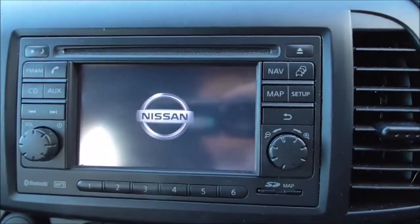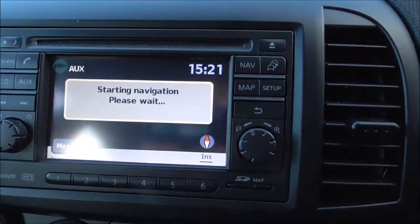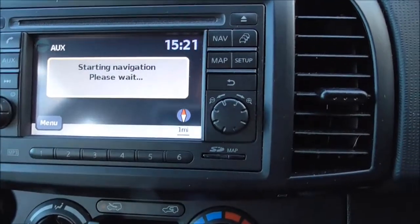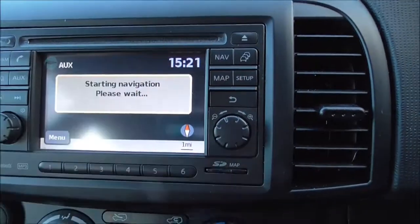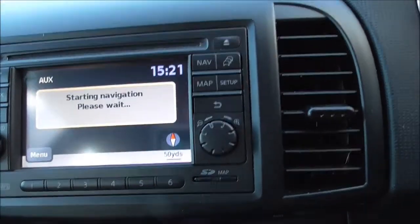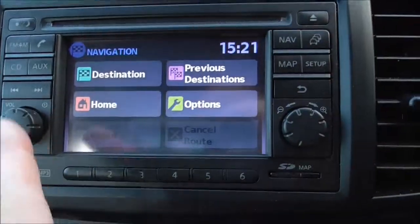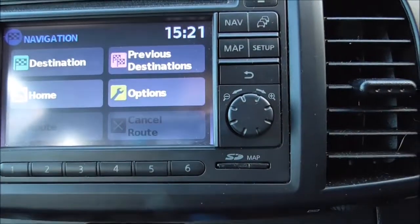Coming to the centre console, we have the Nissan Connect sat nav system, which is loading up. You also have Bluetooth phone integration, AM/FM radio, and a single CD player. There's the map feature and full navigation, all powered by Google.